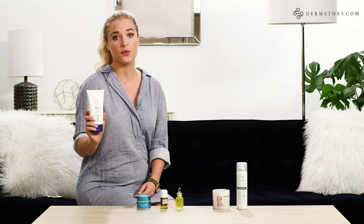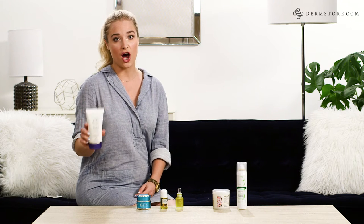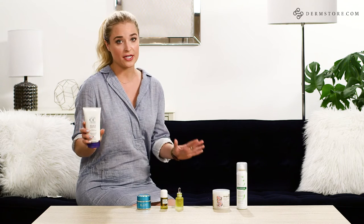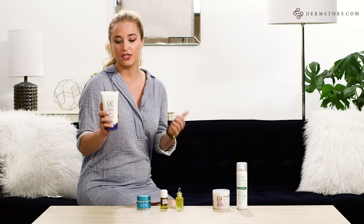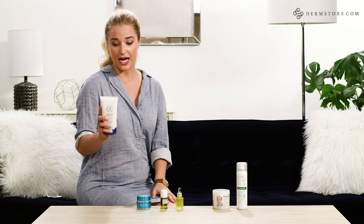This next product is really cool — this is Alterna CC Caviar Cream. This stuff is awesome. It has a bunch of different properties; it's a 10-in-1. It will give you complete moisture, shine, smoothness, softness, and UV protection, which is really awesome for those of us who live in California.